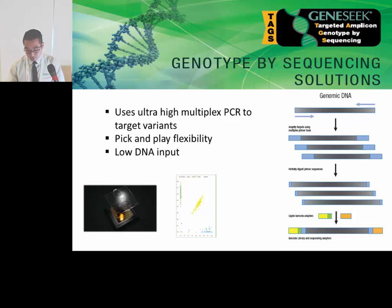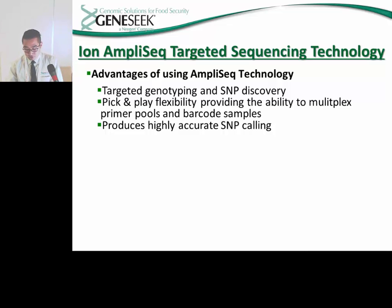These genotype by sequencing technologies are some of the most recent platforms GeneSeq has introduced into its workflow. We are interested in developing these platforms because they are capable of utilizing a highly multiplexed and cost-effective next-generation sequencing approach for genomic selection, using custom-generated high-specificity primers that are barcoded to target sequences of interest. One of the technologies GeneSeq is most interested in is the Ion AmpliSeq protocol developed by Thermo Fisher, due to advantages including targeted genotyping and SNP discovery, pick-and-play flexibility to multiplex primer pools and barcode samples, and highly accurate SNP calling.